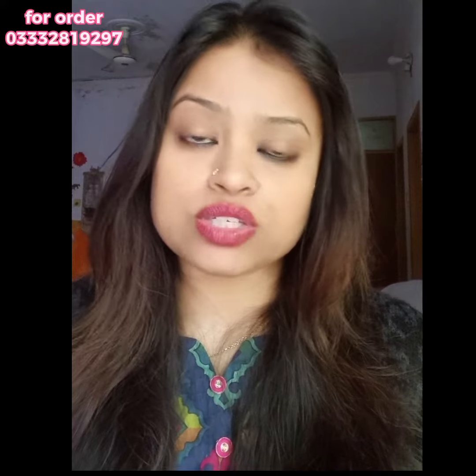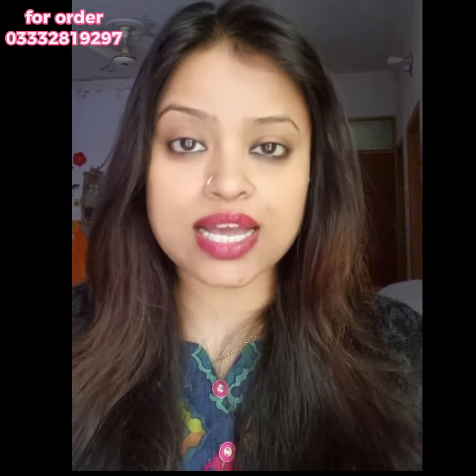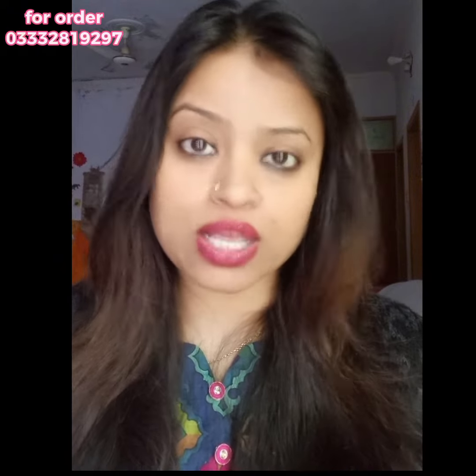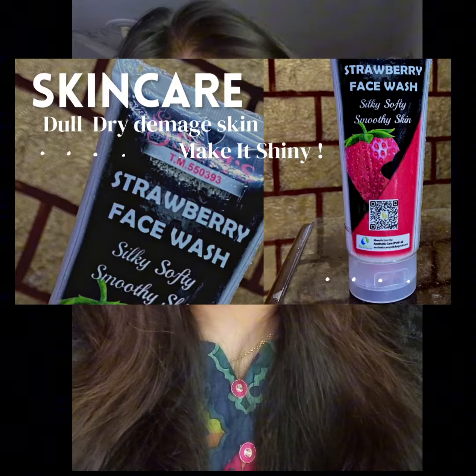Guys, don't put anything else. As I told you, you have to use it the same way. A good, mild face wash — I will recommend you Avonia. Or use this one if you have very dry skin.